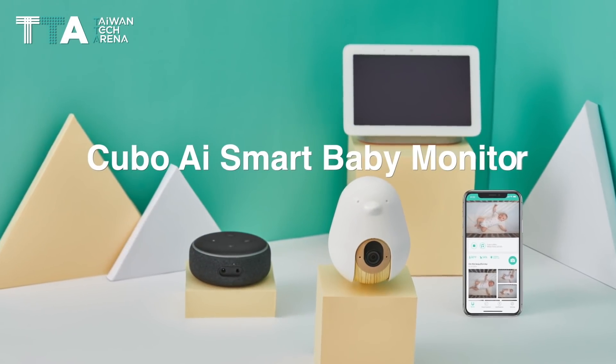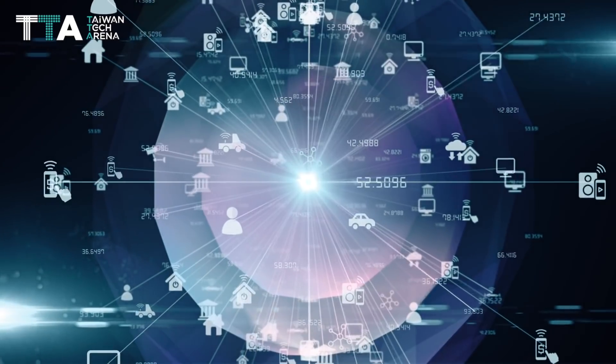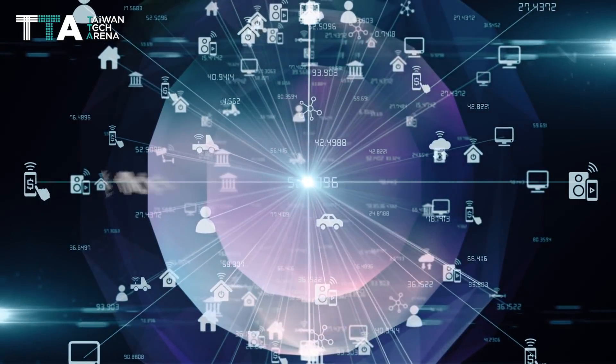Cubo AI Sleep Safety Bundle — the world's first micromotion sensor pad combined with artificial intelligence.